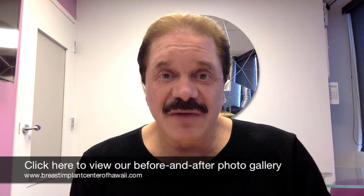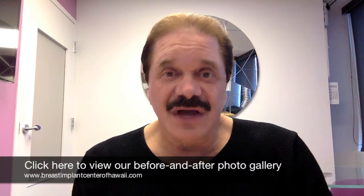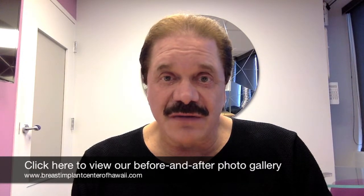Breast implants should never be placed in front of the muscle because when you do that, you have an increased chance of hardness. They look really inappropriate because there's a shelf on top of them. It is the old way to do things and not really appropriate in today's world.